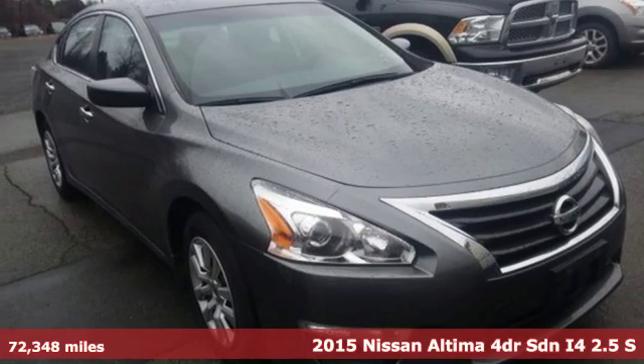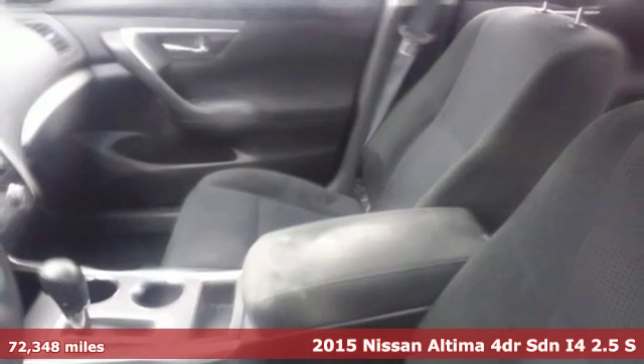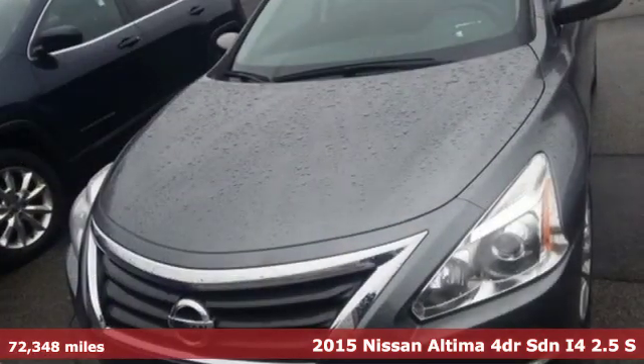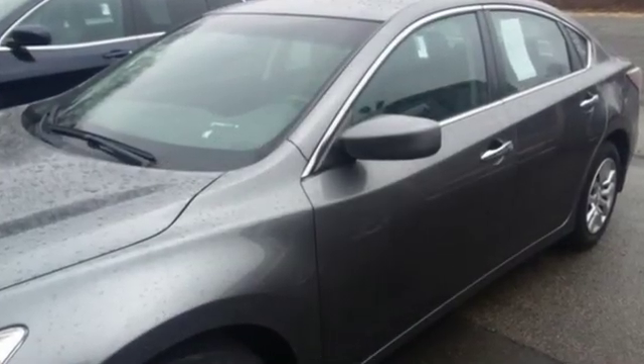It's a 2015 Nissan Altima. This sedan comes equipped with a suite of standard safety, driving and convenience features aimed to inspire certainty behind the wheel. And with features like these, every drive is a pleasure.